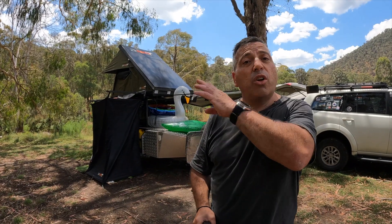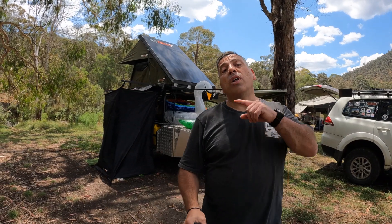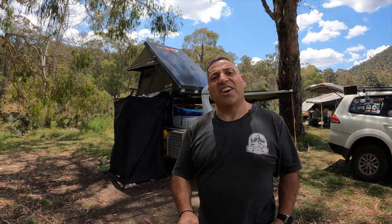So there you go guys — loving life this week down at Talbotville. Beautiful spot along the river. I'm here with the four-wheel drive club having an absolute ball. Just a quick run through my camper trailer — hope you enjoyed that. We'll see you in the next video, thanks guys.